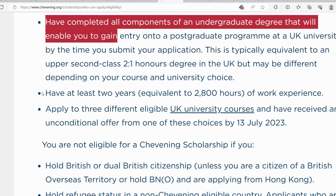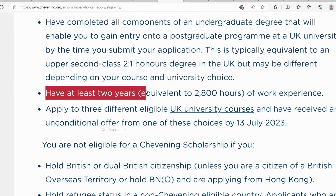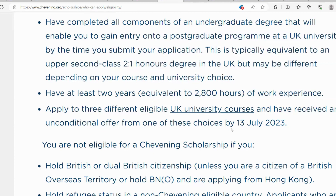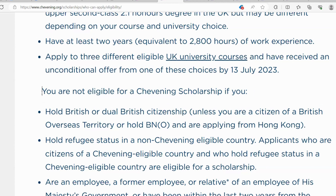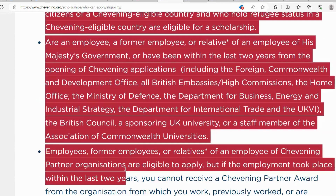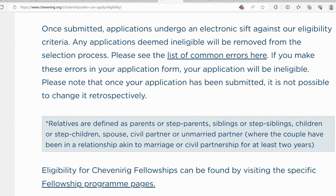You must have at least three years of work experience — I will explain further on this. And you must apply to three different eligible UK university courses and have received an unconditional offer from one of these choices by 13 July 2023. So you apply to three different courses; these courses can be similar and can be at the same university or different universities, to increase your chance of getting admission as well as getting the scholarship. Your full eligibility for the Chevening Scholarship is explained in detail on the portal, which you can easily navigate to.